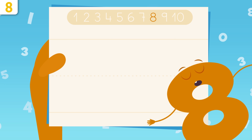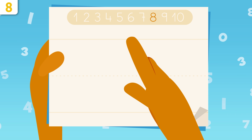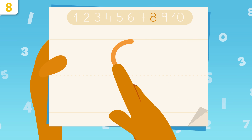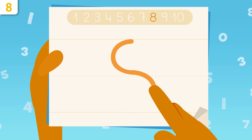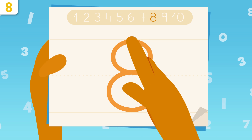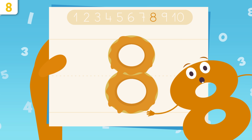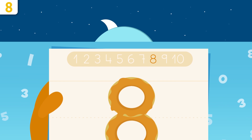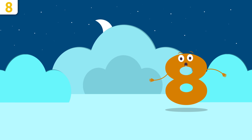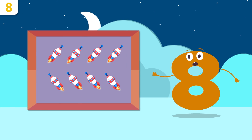Would you like me to show you how to write number eight? Pay close attention. We're going to start right here, tracing a small curve, and then another one this way. Now we go all the way up, tracing the same curves we did before. I look like two donuts! Try it at home using some paper and a pencil — it's easy as pie.